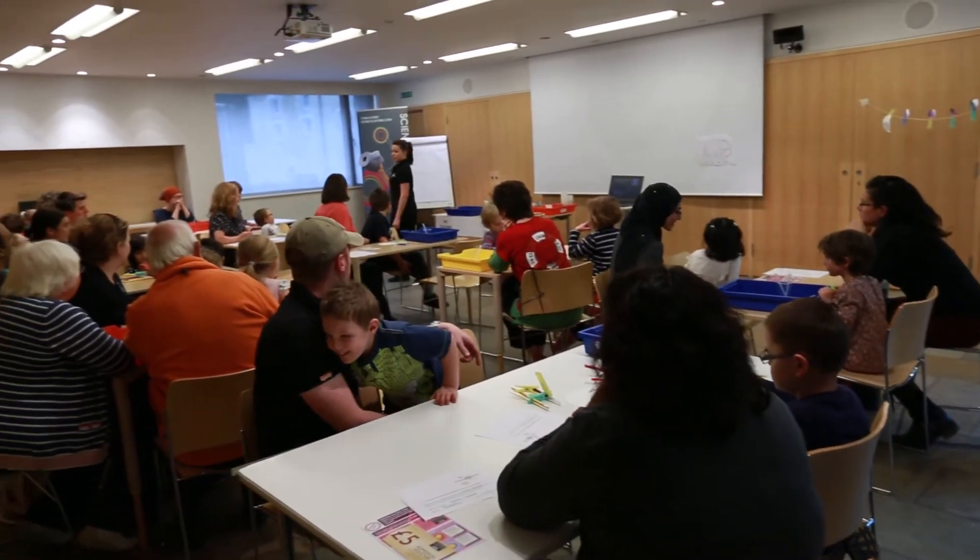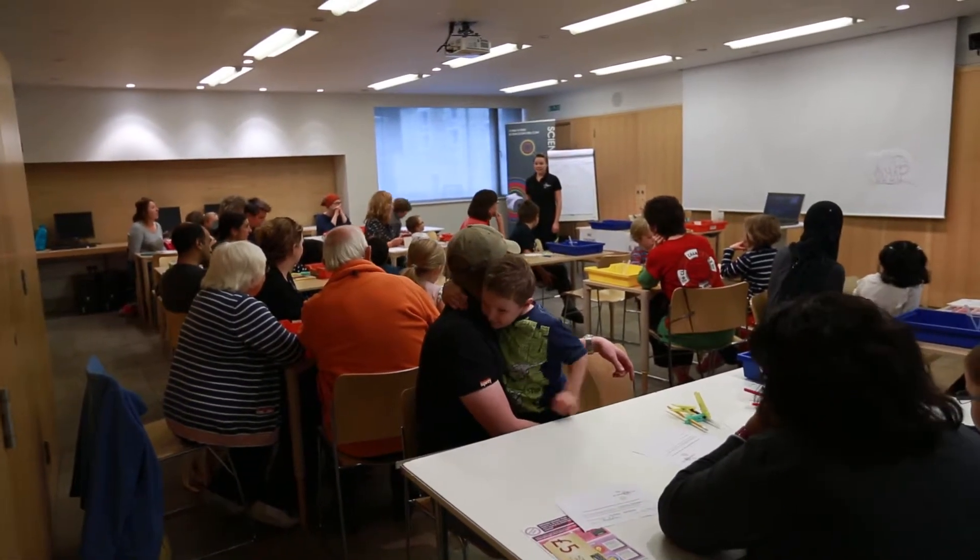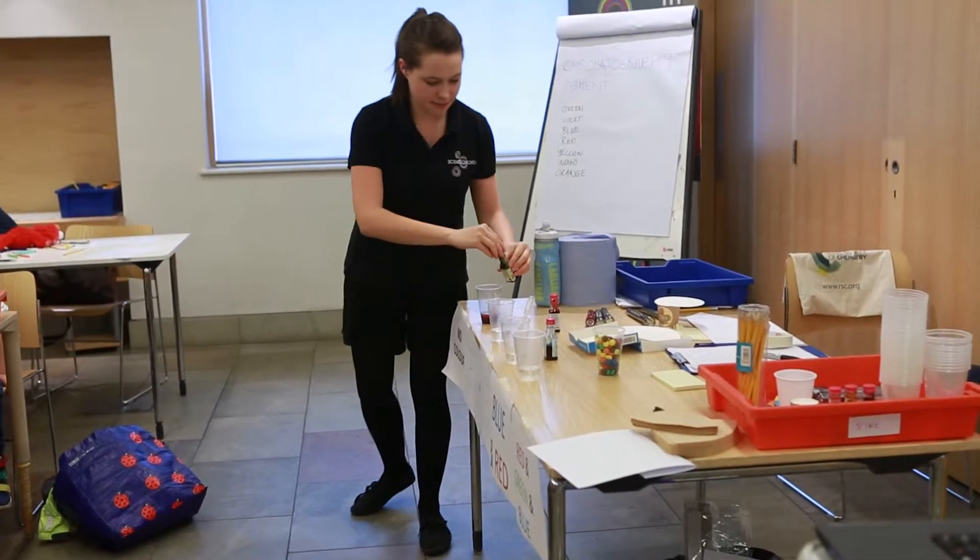Science Oxford runs a Saturday Science Club on the last Saturday of every month at Oxford Castle Unlocked. We run three sessions throughout the day, the first two for five to seven-year-olds, while the last session caters for seven to eleven-year-olds.